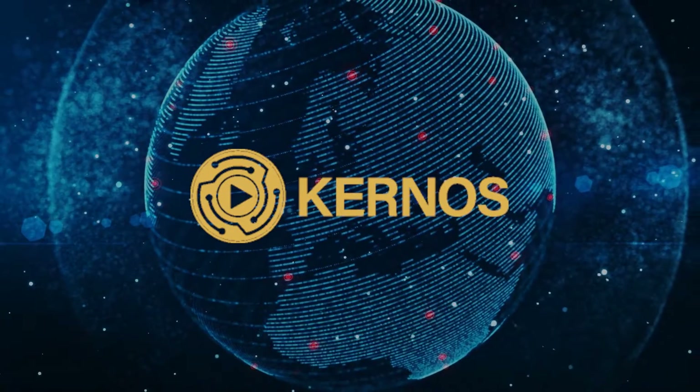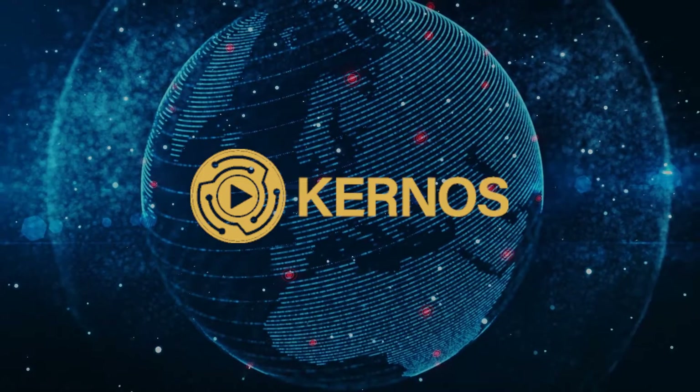Kernos. Complete state-of-the-art video capture, storage, and exploitation.